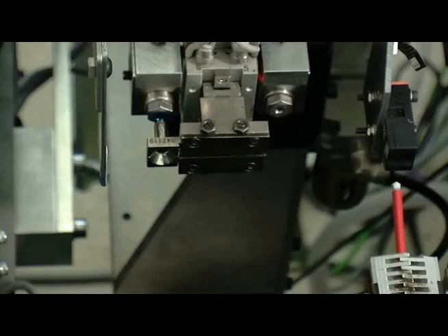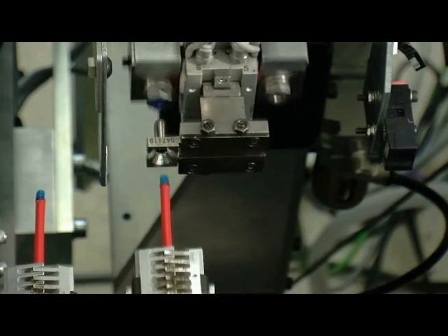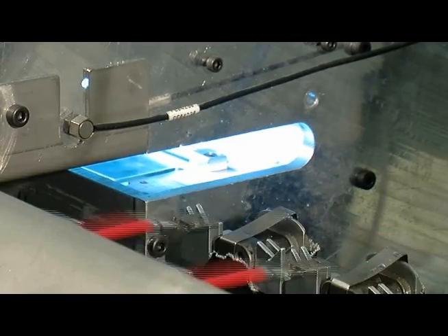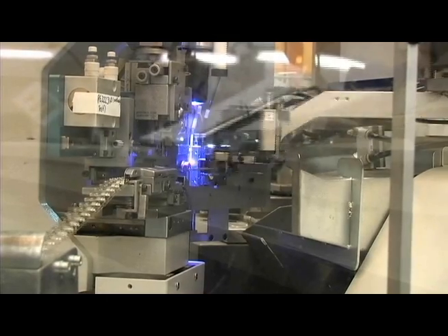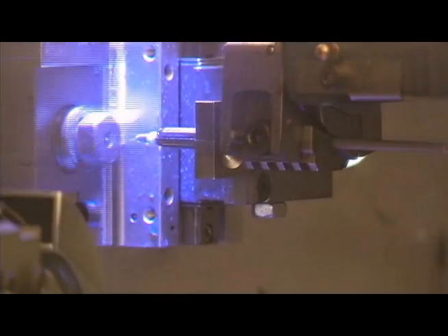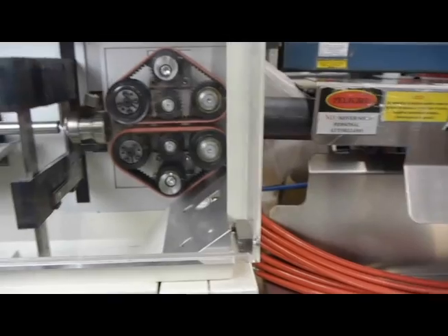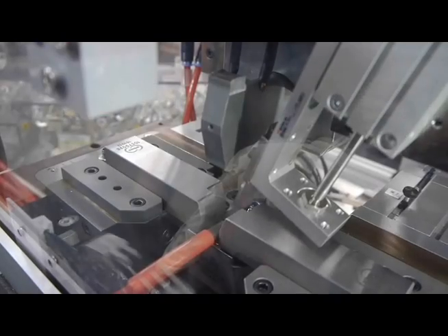Aluminum cable has some unique challenges — it processes differently than copper cable. A special sealant is applied to the crimp to protect it over the lifetime of the vehicle, and a light is applied to the sealant to cure it. Different applications require different sizes of aluminum cable: the primary cable spans between 0.75 and 2.5 millimeters squared, intermediate size cable is from 3 to 8 millimeters squared, and everything larger than 8 millimeters squared is power or battery cable.